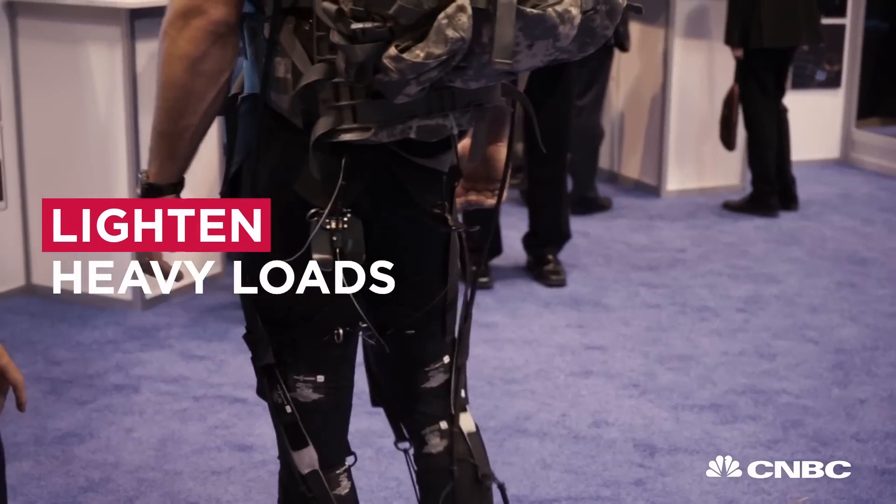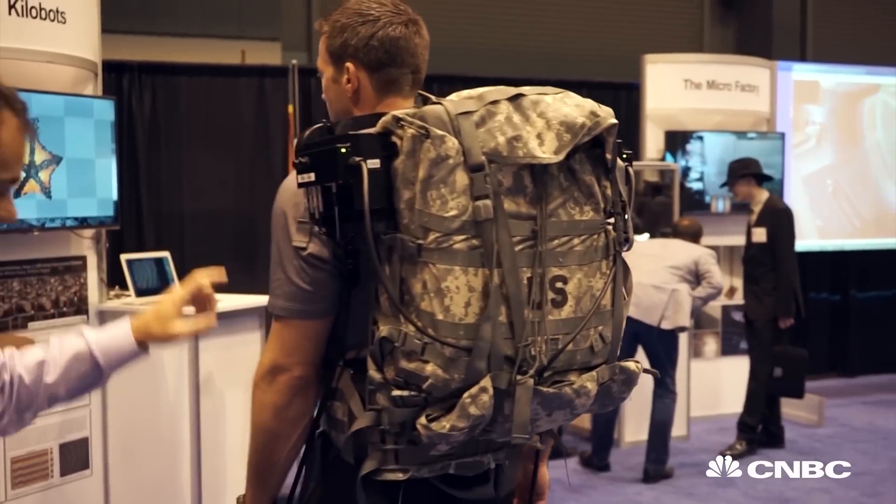The backpack is what a soldier would use for carrying heavy loads. The goal of this program is to basically unburden a soldier — they carry up to 110 pounds. So how can we make it easier for them so they don't get injured and they don't get fatigued?